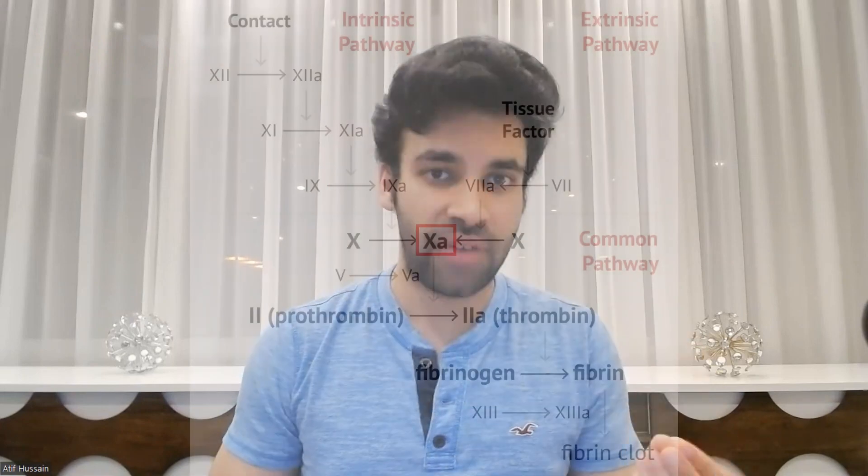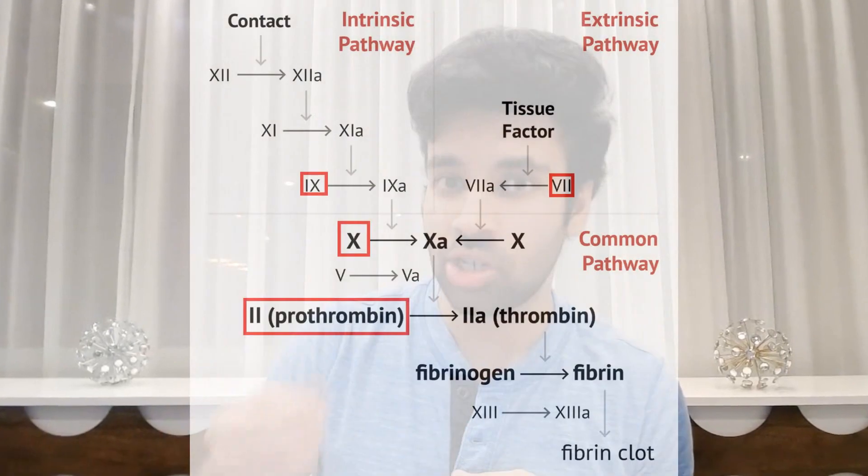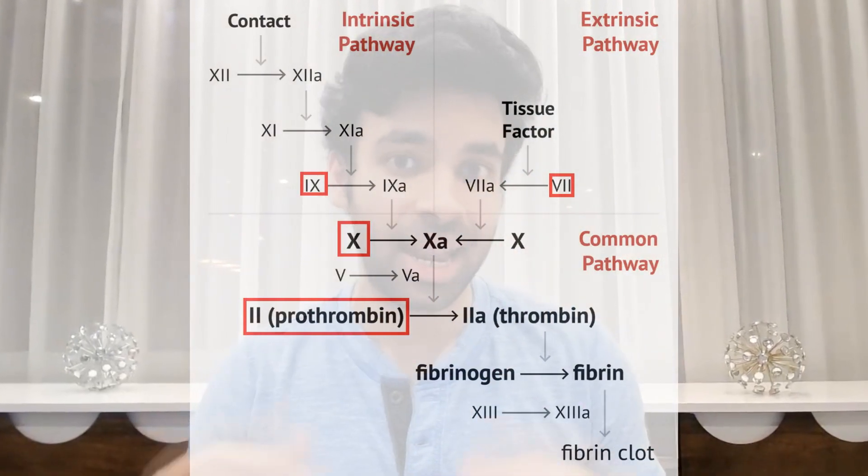Lovenox works similarly to heparin as it is a low molecular weight heparin, and it inactivates factor 10a in the coagulation cascade. Warfarin is a vitamin K reductase inhibitor, and so it decreases vitamin K, which is important in the production of factors 7, 9, 10, and prothrombin.